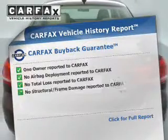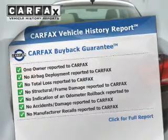Know the history on this ride and greatly reduce your buying risk with the included Carfax Vehicle History Report.